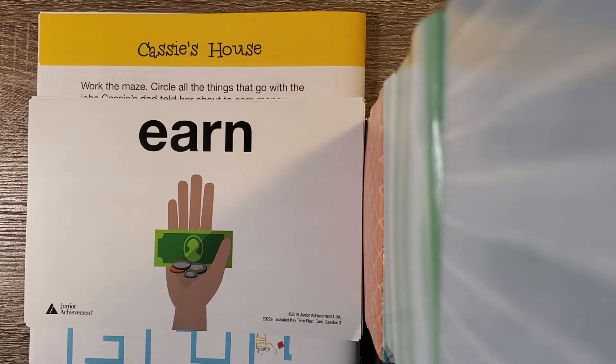Today we are going to dive into the idea of earning money. We talked yesterday about what we do with the money once we have earned it, but today we're really going to focus on how to earn the money.